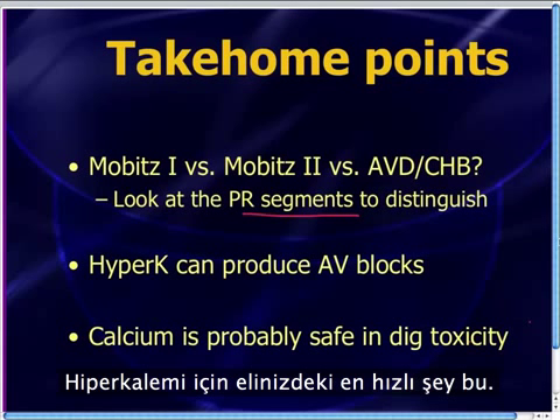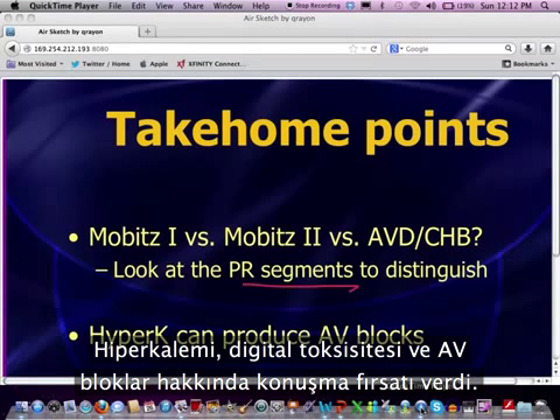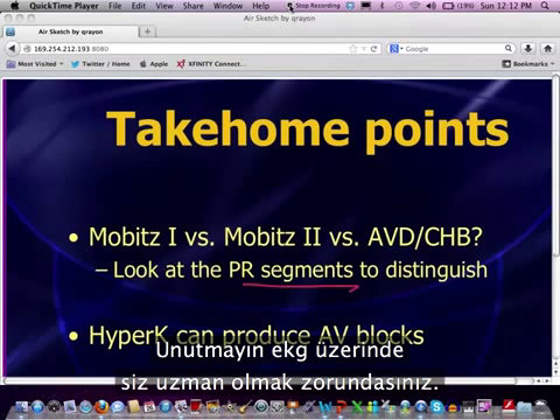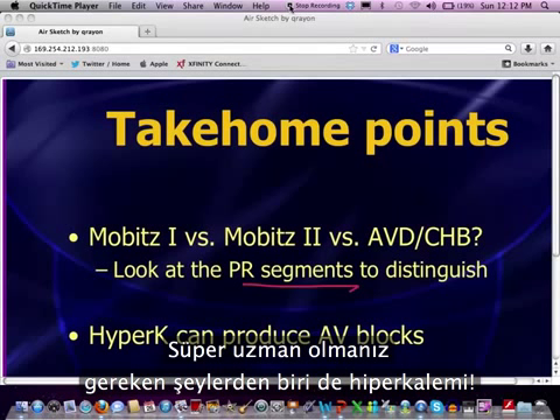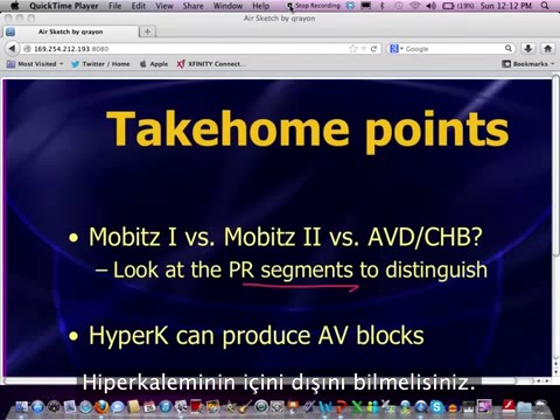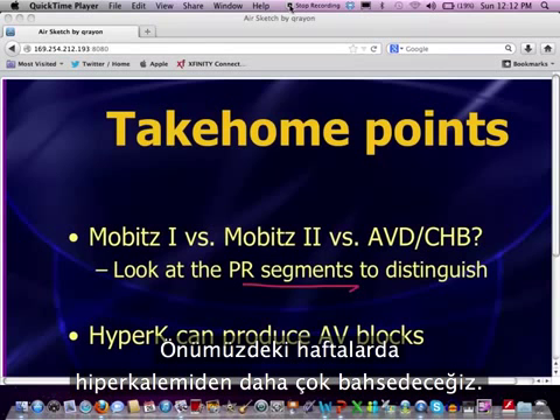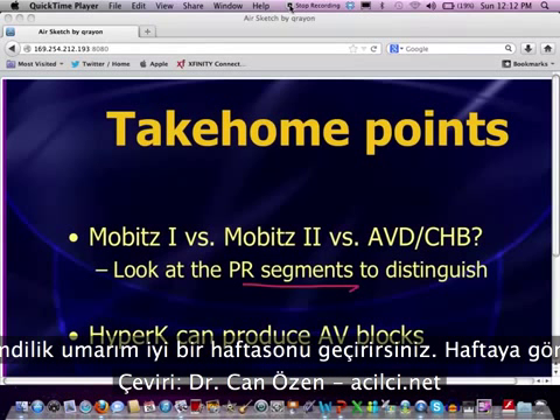Again, my thanks to Dr. Peckler and his colleagues for sending a really great case that gave us a chance to talk about hyperkalemia, dig toxicity, and AV blocks. I hope that case was helpful. Remember, you've got to be the expert in electrocardiography, and one of the things you absolutely have to be the super expert in is hyperkalemia, because it is the fastest and most common electrolyte killer in emergency medicine. You've got to know hyper-K inside and out. We talked about hyper-K last week — please review that case as well. We'll talk more about hyperkalemia in the coming weeks. Hope you have a great weekend and I will talk to you next week.